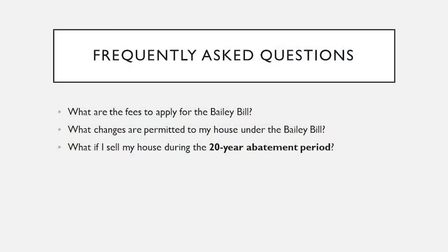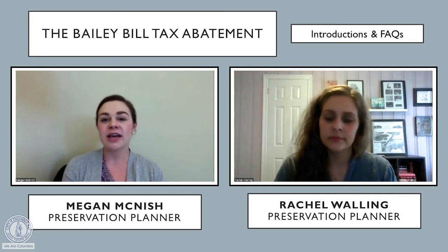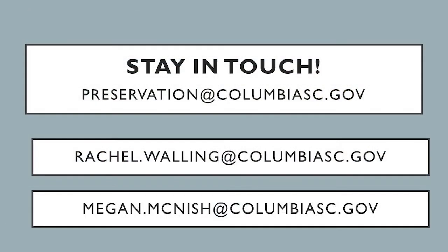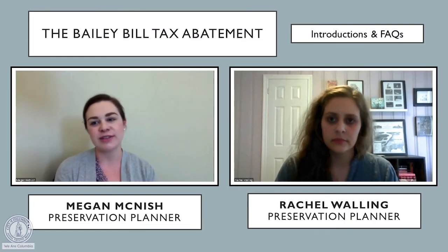It's important for folks in local historic districts pursuing the Bailey Bill to remember to contact us. If you're going to be doing work to your property, in addition to complying with the local district guidelines, you'll also need to comply with the Bailey Bill requirements. So contact us, send us an email, give us a call before you start work, to let us know what you're planning. This way we can make sure you're going through the right process and you continue to enjoy the benefits of the Bailey Bill.